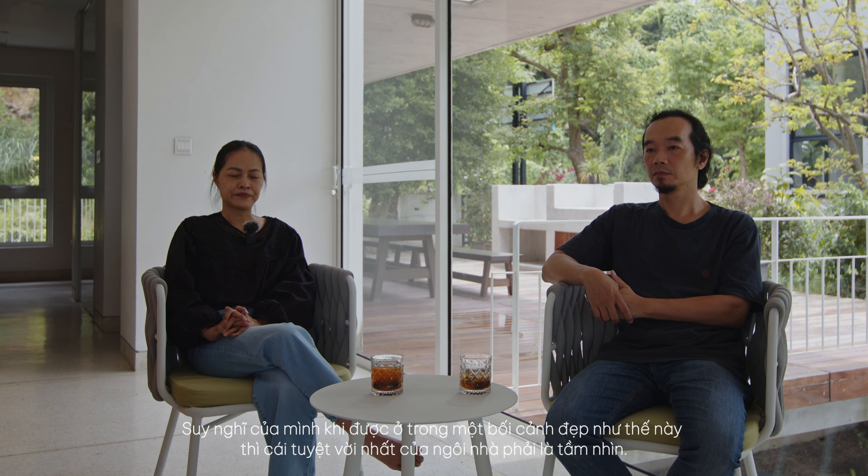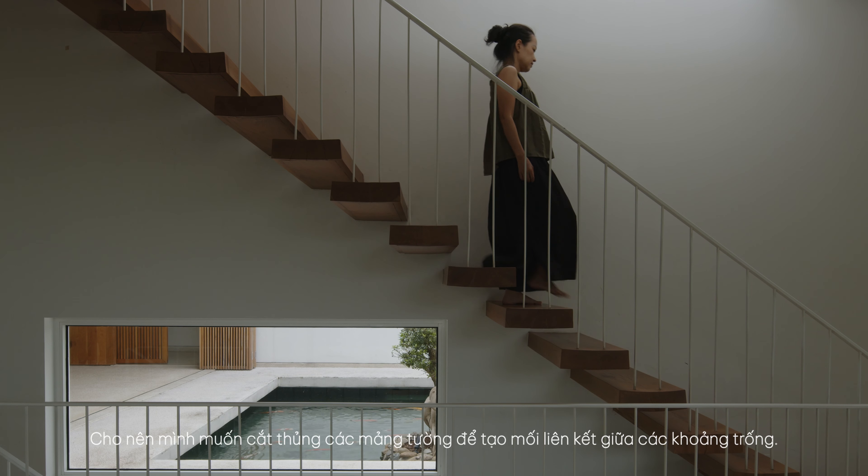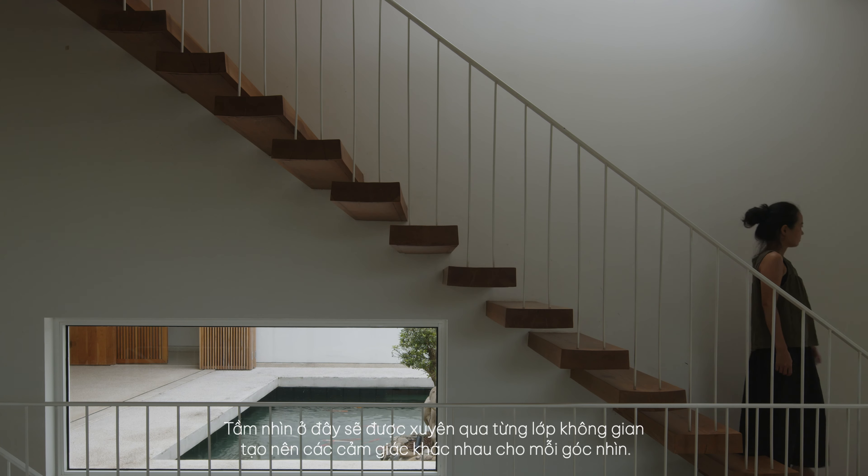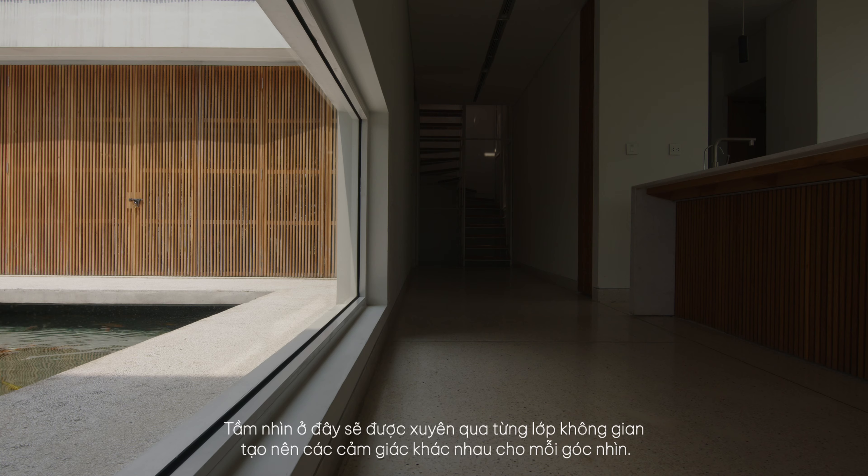Sharing her point of view, Architect Trantine Gauguin said: "My thought is that when being in a beautiful setting like this, the best thing about the house must be the view. So I want to cut through the walls to create a connection in between the gaps. The view here will be through each layer of spaces, creating different feelings for each viewing angle."